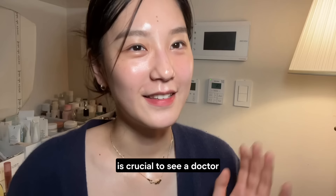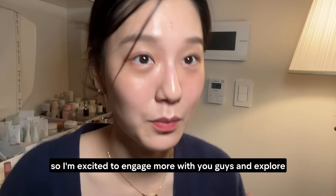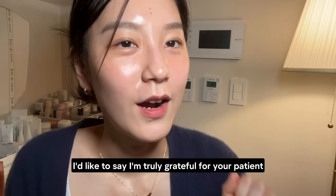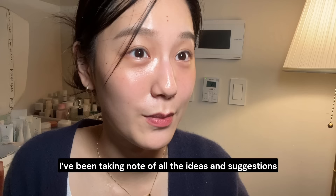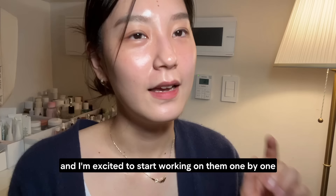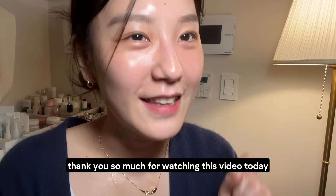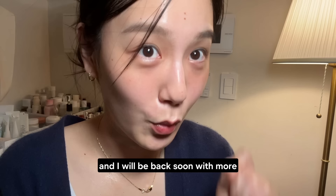Now that my skin has recovered and I'm adjusting back to life in Korea, I'm excited to engage more with you and explore new types of content. For real-time updates and to connect with me, make sure to follow me on Instagram too. I'd like to say I'm truly grateful for your patience. I've been taking note of all the ideas and suggestions you've mentioned in the comments and I'm excited to start working on them one by one. If you have any more questions about this video or ideas for future videos, please leave a comment below and I will do my best to respond. Thank you so much for watching today and I'll be back soon with more great content.